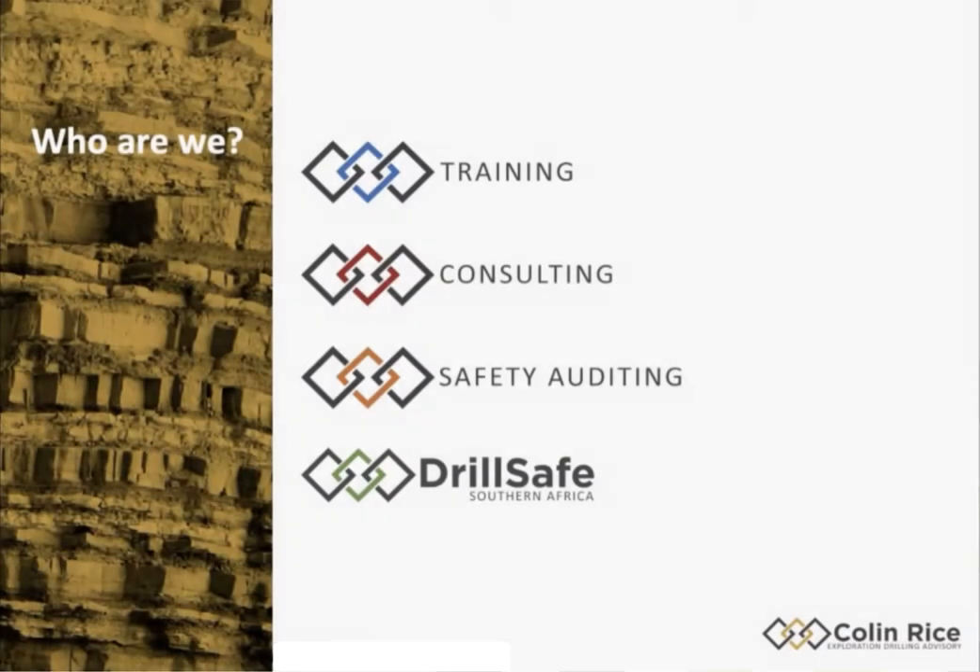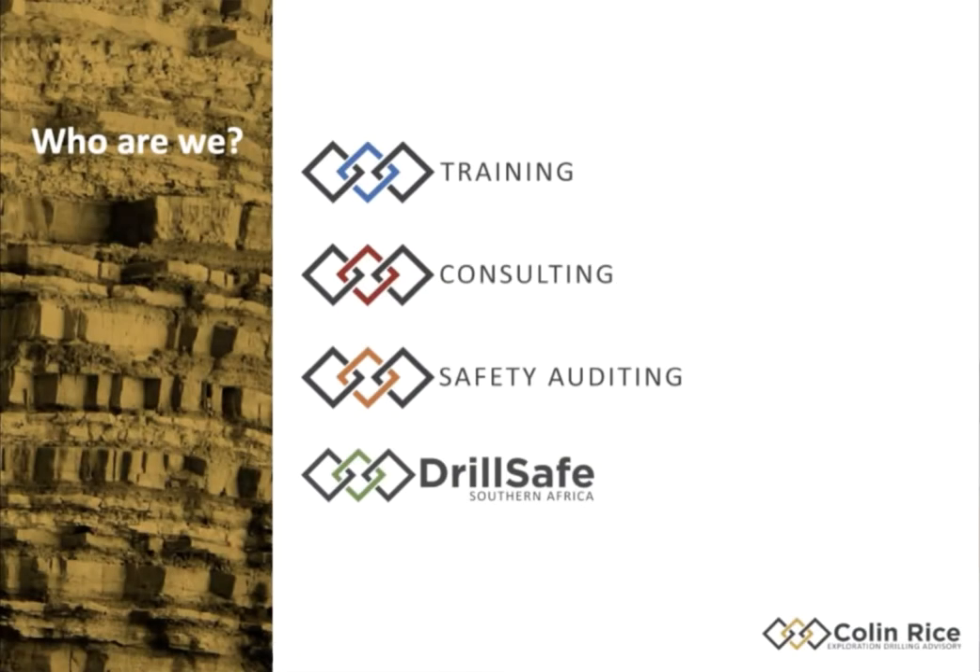Just very quickly, I want to give you a little bit of background about who we are. Our business has really developed three arms: training — we do a lot of training programs for exploration geologists and mining companies; consulting in terms of tender design and tender specifications; and a very strong auditing arm — we do a lot of safety auditing for mining companies. About three years ago we started a website called DrillSafe — www.drillsafe.co.za — dedicated entirely to improving safety performance on drill sites.